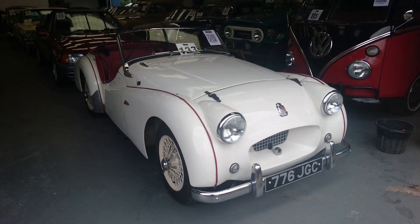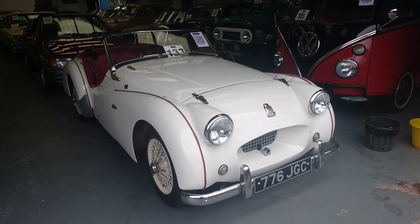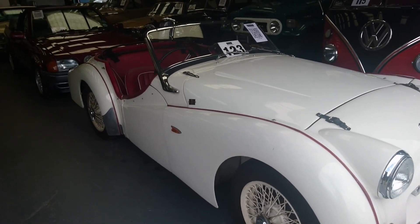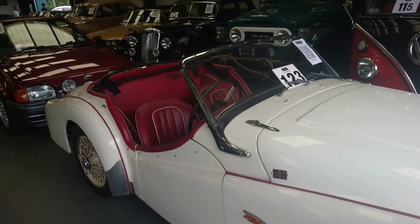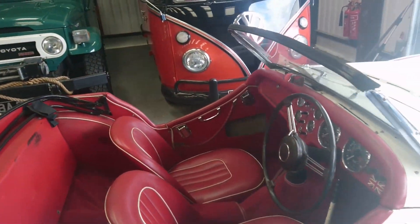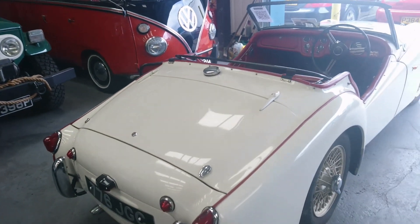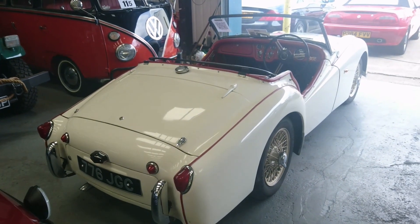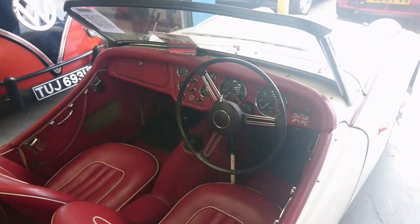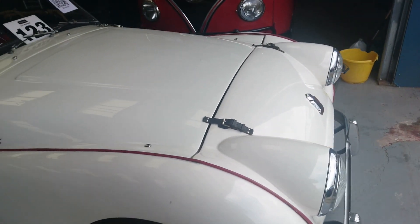Look at this: a 1954 Triumph TR2. Apparently it's only got 39,000 recorded miles — so something that's gosh, 69 years old, and it doesn't look that bad. It's actually in very nice condition, which is reflected in the guide price of between 20 and 23,000 pounds. This all-in white colour with the red interior is such a classic combination, and it's got leather straps on the bonnet.